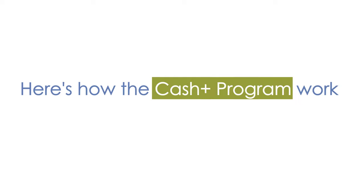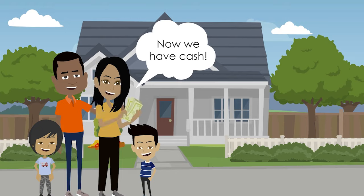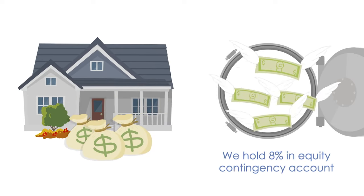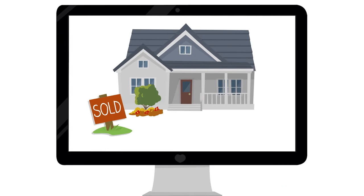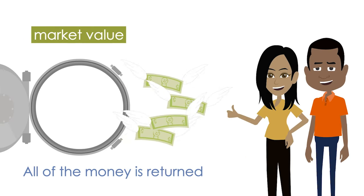Here's how the Cash Plus program works. We buy your home at full market value. To hedge our investment, we'll hold on average 8% of your equity in a contingency account. Once the house is resold on the market, if it sells for the same price, we return your contingency funds.